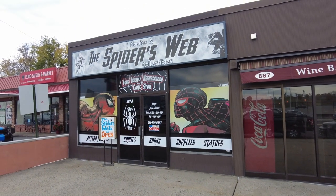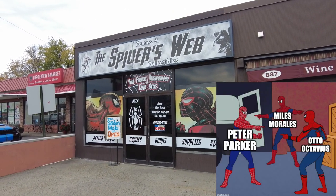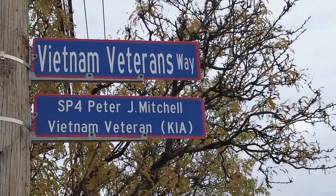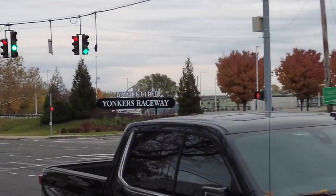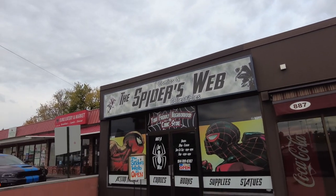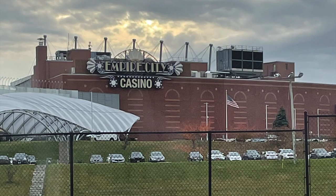They had a good selection of back issues in there, so I grabbed a couple of Batman back issues. Let's go check out the Spider's Web. Wow, look at the curb appeal — this looks fantastic. The signage looks brand new, it grabs your attention from the street. We are on Vietnam Veterans Way, and across the street we have Empire City Yonkers Raceway. We're at the Spider's Web in Yonkers, New York, right across from Empire City Casino. Let's check it out.